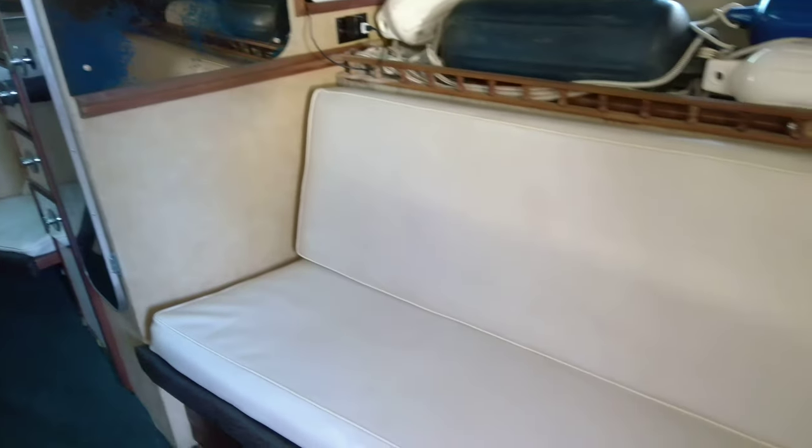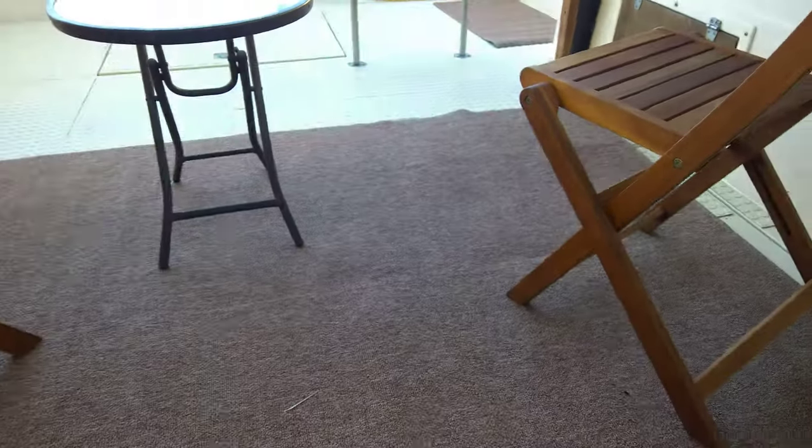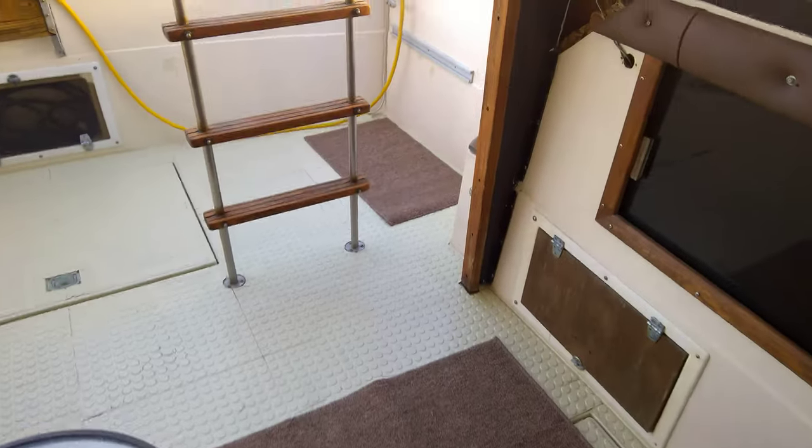Coming back we have a long settee that can be used as a bunk, and of course we have the head. It's a very simple, well laid out boat.